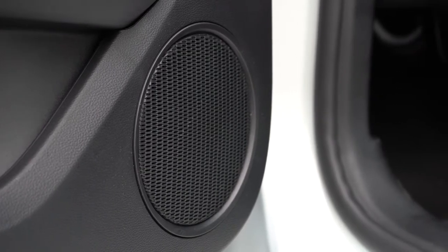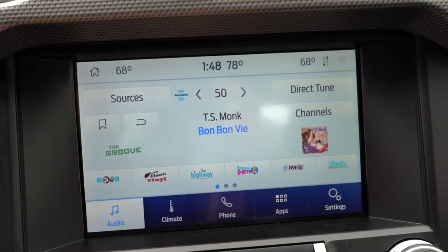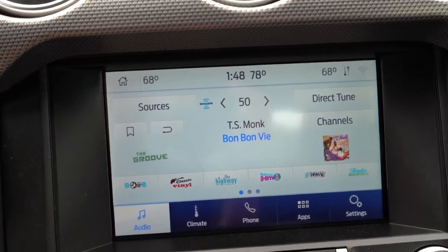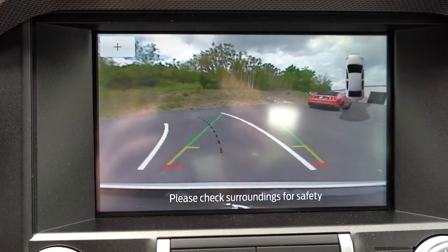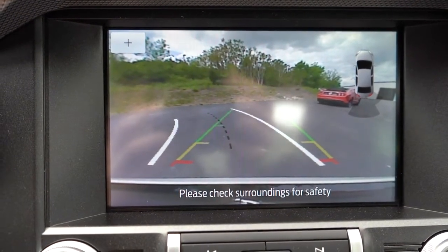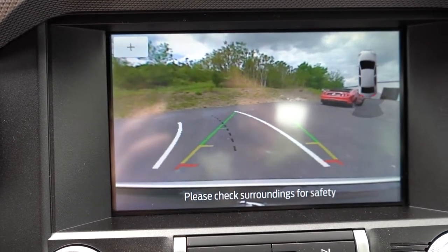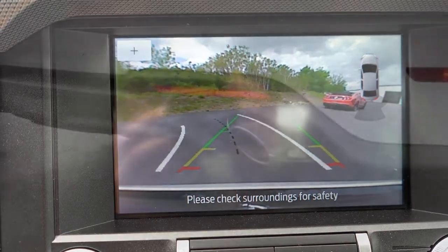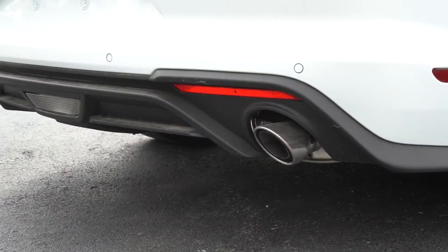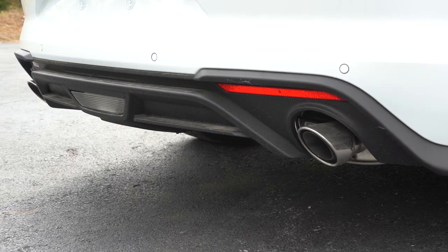The last tech item to mention: when you put the EcoBoost in reverse, you will find a rear-view camera coming standard across the board. In addition, there is also a reverse sensing system with the premium trim and 101A package — those are your parking sensors in the rear bumper that beep when you get too close to an object, preventing you from running into anything.